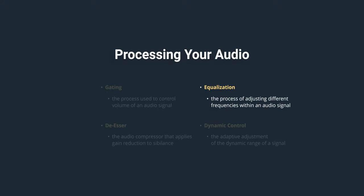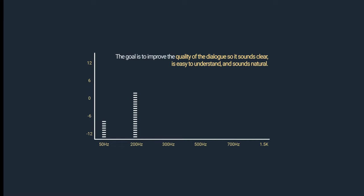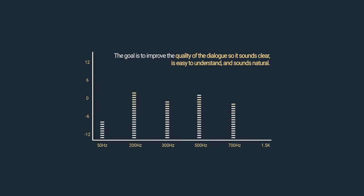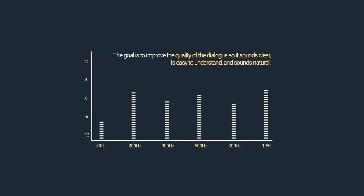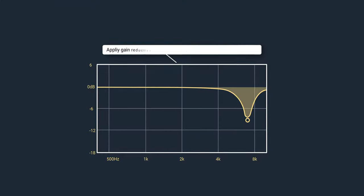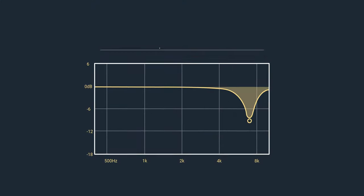Good EQ settings for dialogue. A good starting point for your EQ is to attenuate the low frequencies. Boost 200Hz subtly. Cut 300Hz subtly. Boost a little of 500Hz to accentuate vowels. And adjust 700Hz to remove nasal tones. Then boost 1.5kHz to 2.5kHz for clarity. De-esser: if you're finding that your S sounds, or sibilance, is becoming too harsh, use a de-esser to attenuate these frequencies whenever they're loud enough.